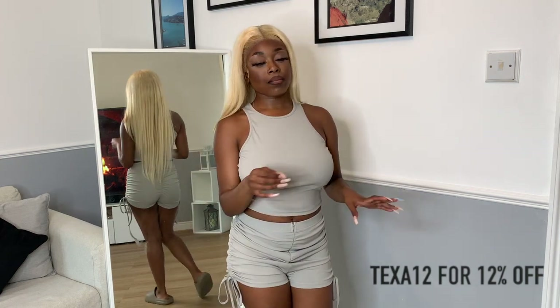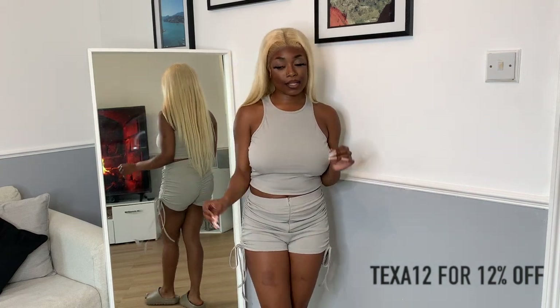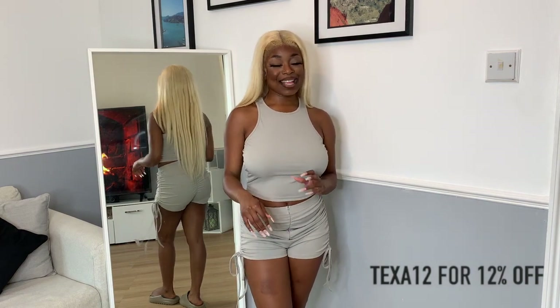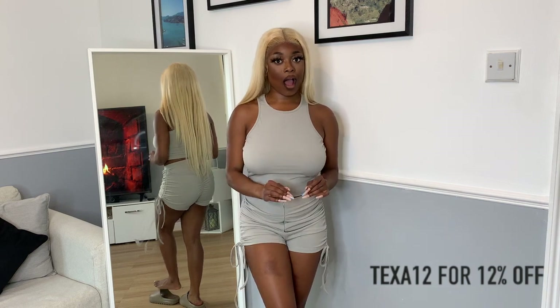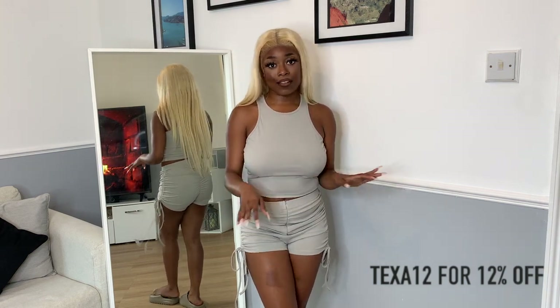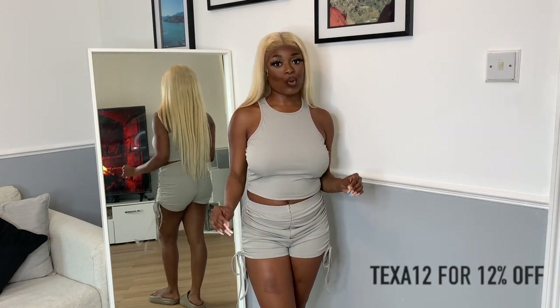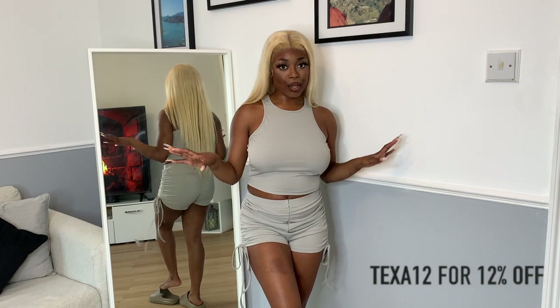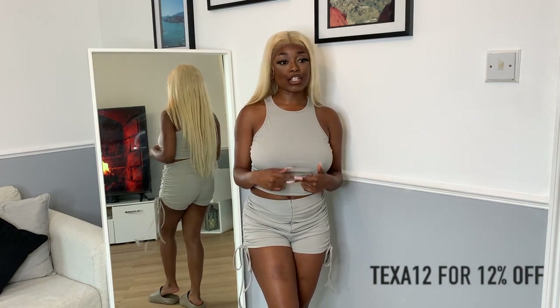I want to mention that all the pieces I got — I had to look at American sizes. All of them are either small or extra small, nothing in medium or large. Most of my pieces are small, just in case you were wondering.